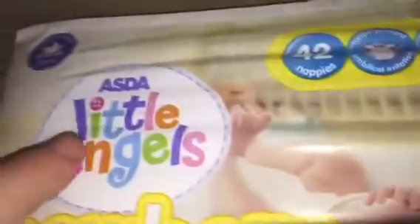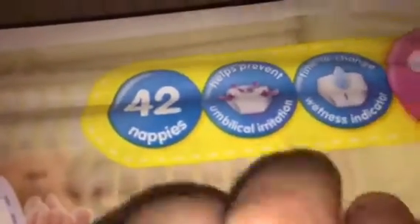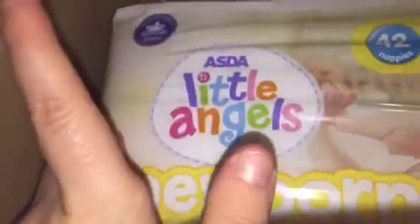The last thing in that box is this two-pack of size 1 diapers — there are 42 in them. As you can see it says it helps to prevent umbilical irritation, wetness indication, and a wetness line disappearance. And again, a very cute baby on the front.